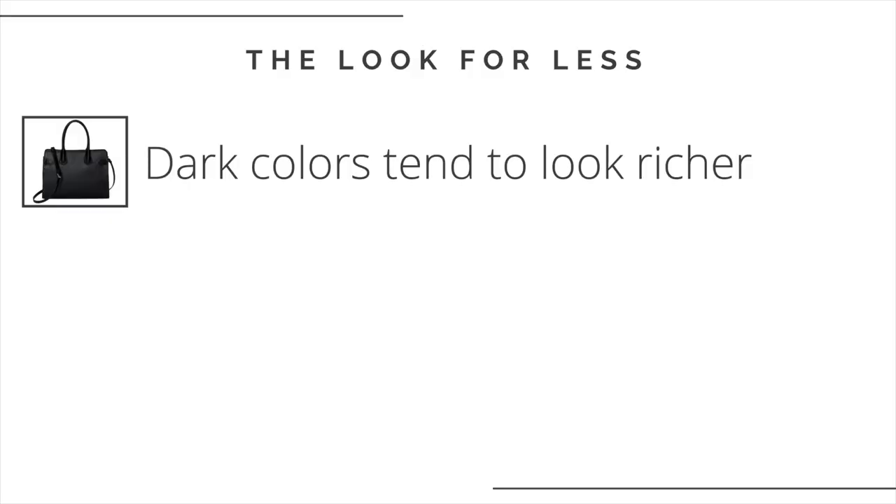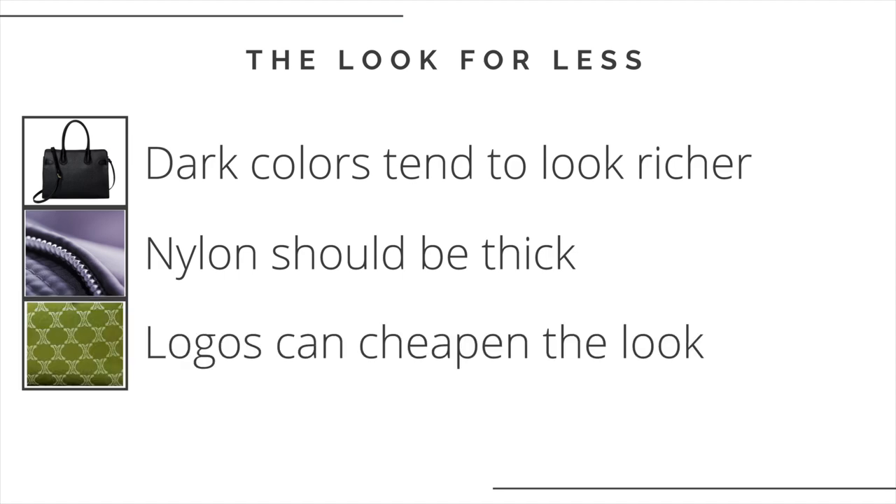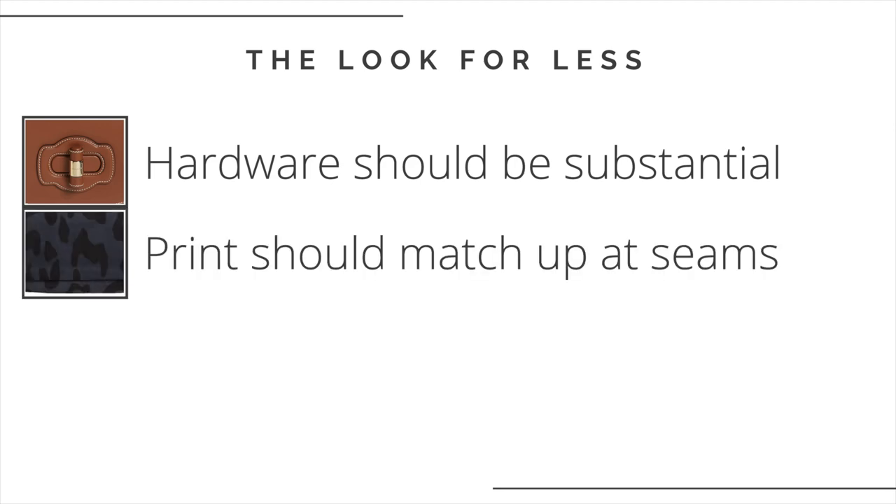Some tips for when you're trying to find the look for less: dark colors tend to look richer and they better mask lower quality leathers. If the bag is nylon, the fabric should be somewhat thick — it looks more expensive and lasts longer. Unless they are high-end luxury bags, prominent logos can actually cheapen the look. A well-done look for less could be mistaken for a high-end bag if it doesn't have any telltale name on it. Hardware should be somewhat thick and substantial — the brass or silver should have some weight to it. If patterned, the print should match up at the seams, though this detail of high-end bags may be harder to find on more affordable purses, so choose a pattern that's not too obvious.